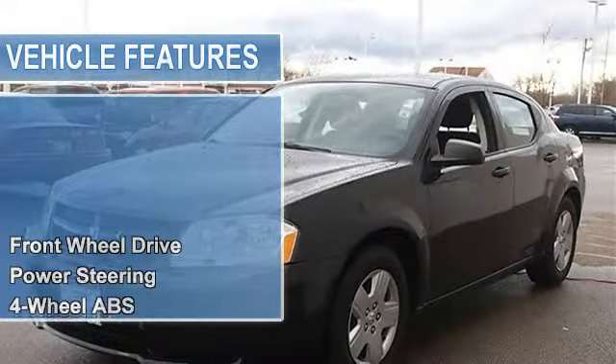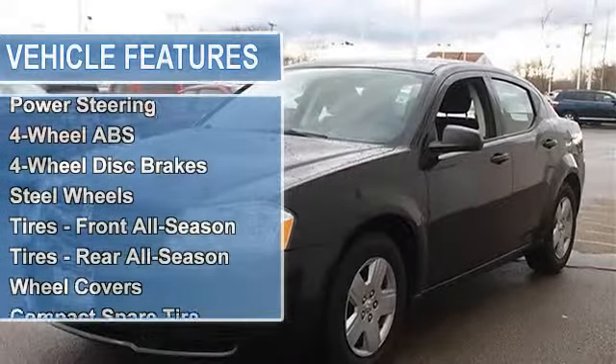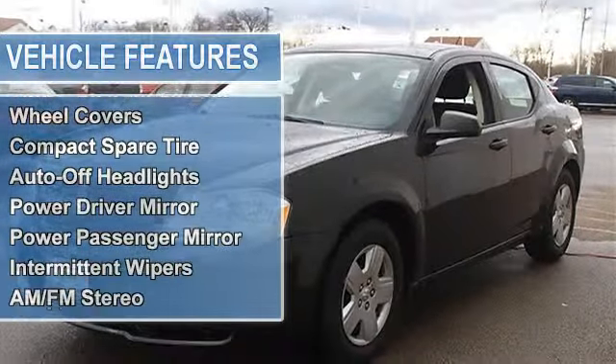Steel wheels, tires front all-season, tires rear all-season, wheel covers, compact spare tire.